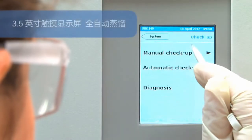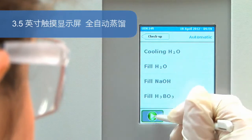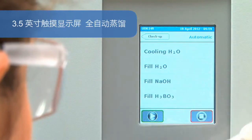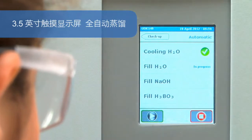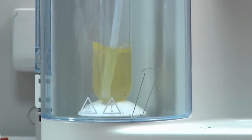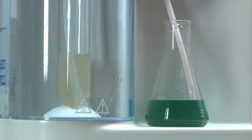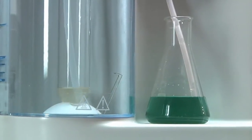With a 3.5-inch touchscreen color display, the UDK 149 achieves automatic distillation through alkali, dilution water and receiver solution addition, with pre-programmed distillation protocols and reaction times. It provides regulated steam output and conveniently automatic draining of sample residues.